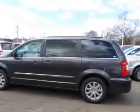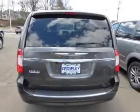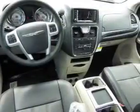The features include roof rails, keyless entry, power liftgate, independent suspension, brake assist, traction control, stability control, daytime running lights, and anti-lock brakes.